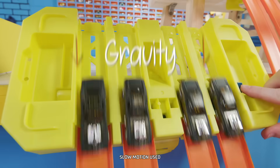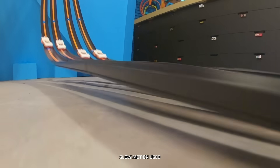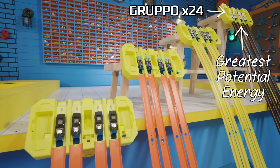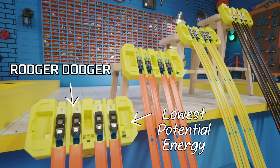Gravity is what pulls these cars down the track. The higher up the cars start, the faster they will race down the track.